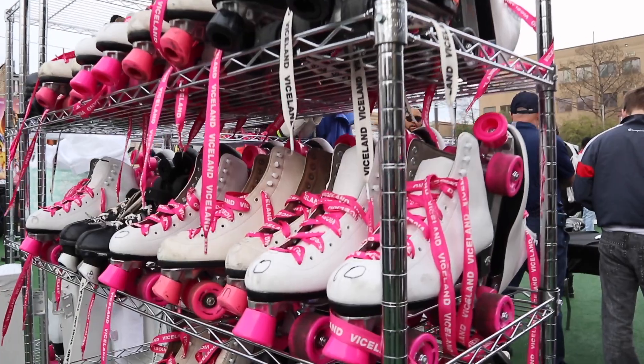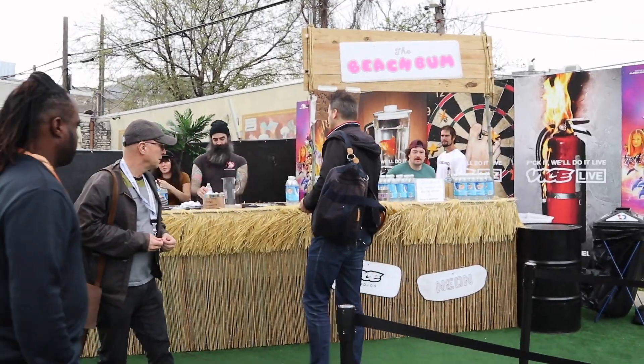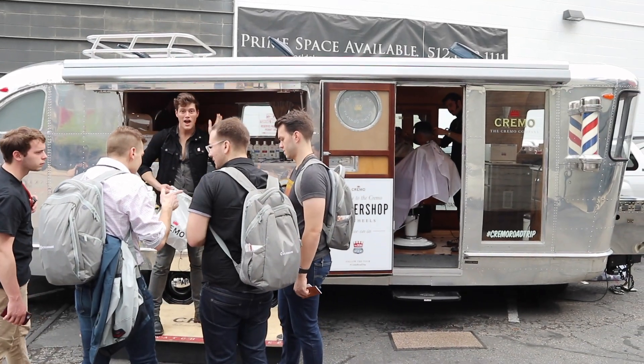My next stop was Viceland. They had a cool activation in an empty lot with cotton candy, roller skating, live music, and free drinks. Then there was Cremo, who were handing out their grooming products and giving out free haircuts and shaves out of their Airstream.